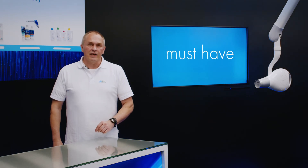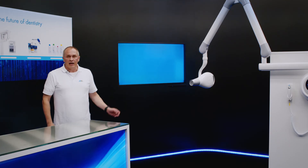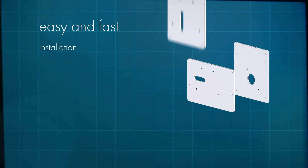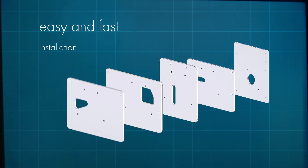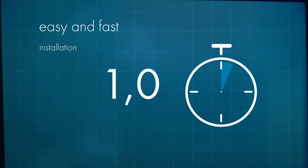A dental practice without intraoral x-rays is almost inconceivable. So that a faulty emitter in your practice can be replaced as quickly as possible with a Vista Intra, various adapter plates are available for popular manufacturers and models. The practice can be restored to full operation in next to no time and with relatively little effort. Existing x-ray exposure switches can also be reintegrated into the system.